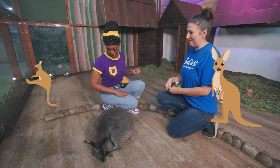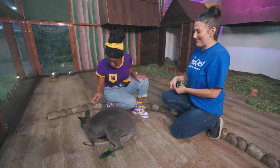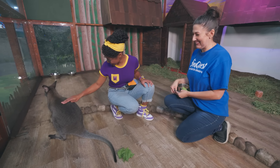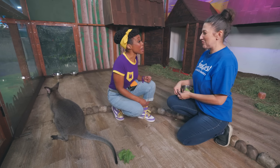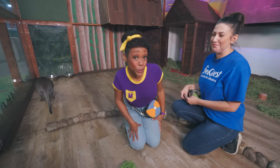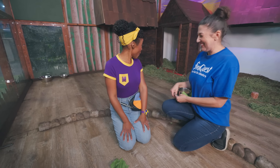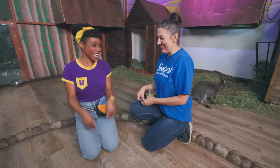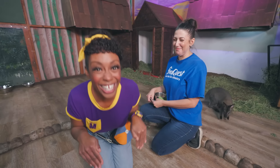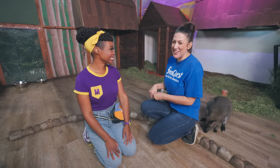Wallabies are much smaller. Can I pet Azalea? We're going to do a two-finger touch down her back. So soft! They're marsupials — marsupials carry their babies in pouches, kind of like a jam pack. Do you hear that hopping sound? Let's hop like a wallaby! Would you like to go see some other animals? Yes, let's go! Let's hop away.